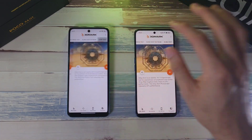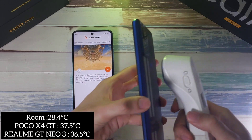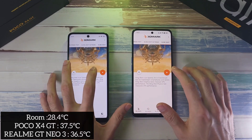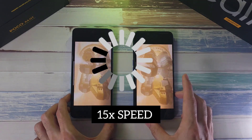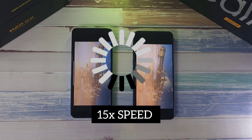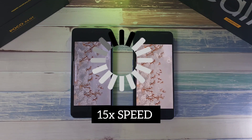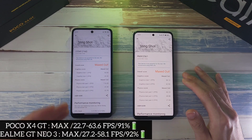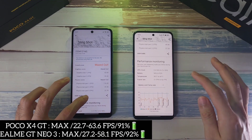Moving on to the 3DMark Slingshot test. Before running, temperatures are 37.5 on the X4 GT and 36.5 on the GT Neo 3 — definitely better temperature management on the GT Neo 3. After the Slingshot test, scores were maxed out on both phones, but the X4 GT performed better on FPS. However, in Part 3 of the test, the GT Neo 3 came out on top. Specs and a results graph are available to screenshot.